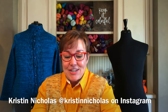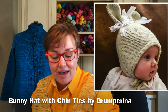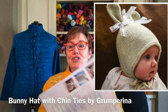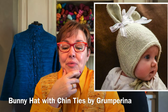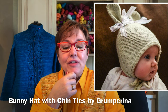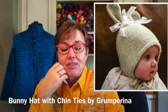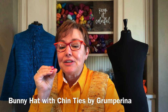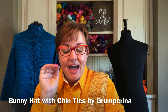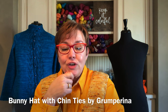Then I saw this bunny hat — we're going into Easter and some of you have little children or grandchildren. This is by Grumperina, came out in January 2015. It's like a little bonnet with two ears and pretty ribbons tied at the ears. It is so cute — the pattern is three dollars. I want to knit it even though I don't have anybody to send it to. If you have a new baby, highly recommend the bunny hat with chin ties.